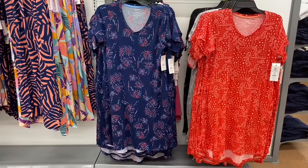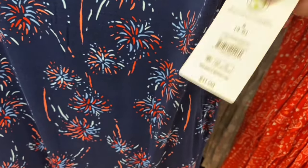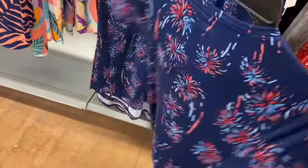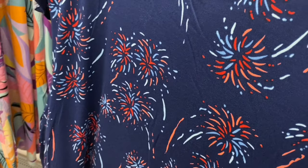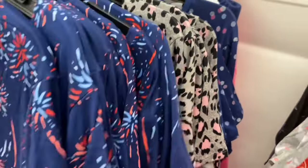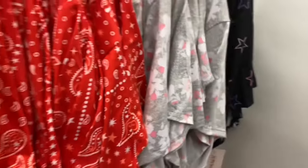They have some cute pajamas here - I love the one on the left. It's fireworks-themed, kind of like Fourth of July, and I know they get it out early. It's a midi nightgown at $11.98, extra small to 3XL and 0X to 5X. It has a pocket too. There are also two new ones - I love the bandana print. Previously they had animal print, polka dots, gray with flowers, and stars. These two new ones are cute.